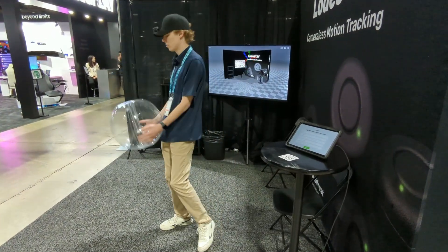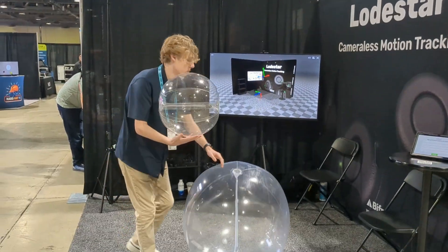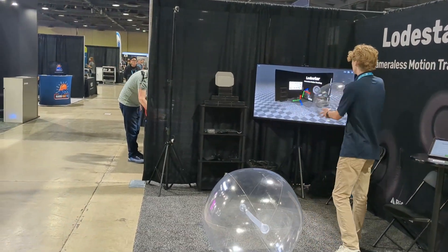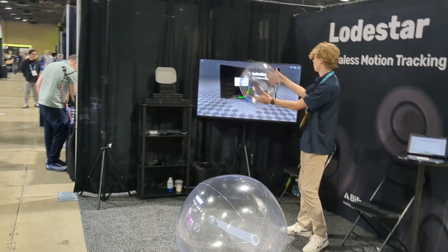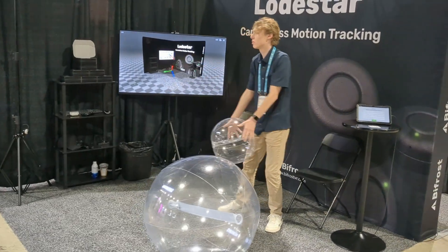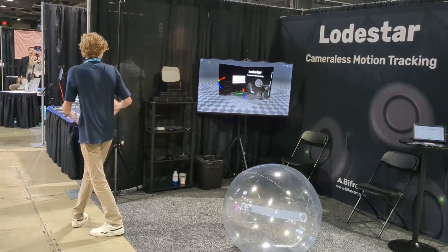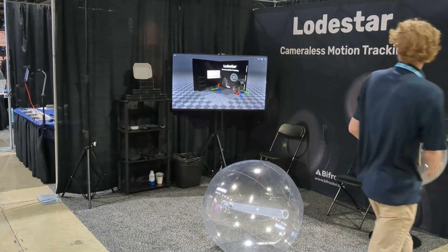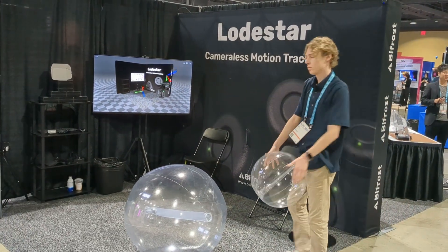The rest of the video is just going to be uncut, unedited footage from our live demo. I hope you all enjoy. Thank you.